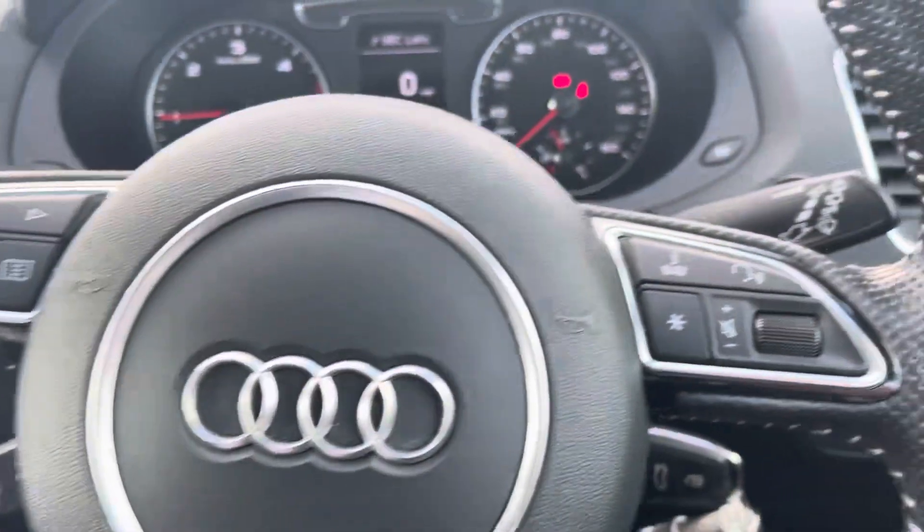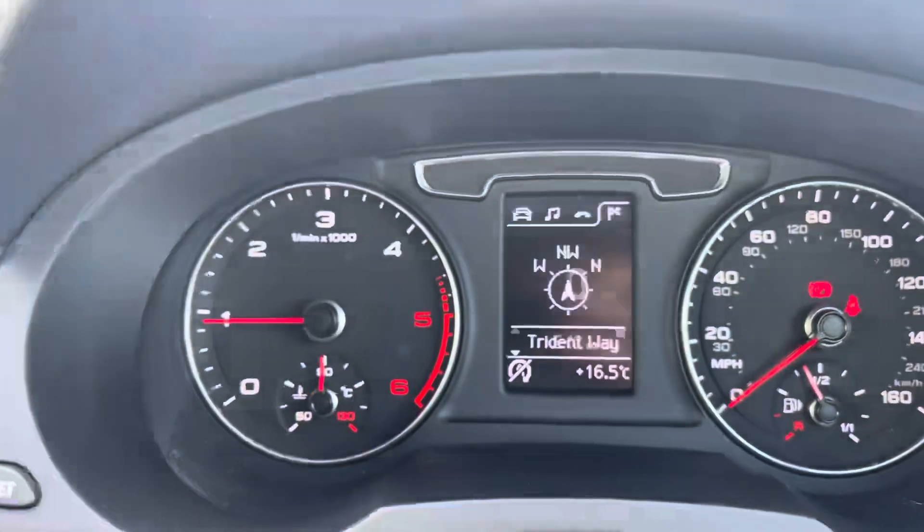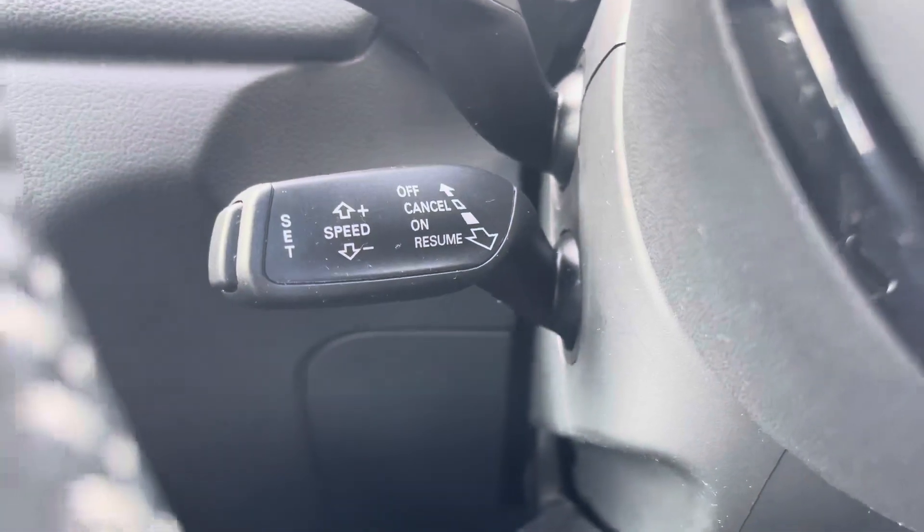Taking a look at the multifunctional steering wheel, it has its buttons on the right for volume control on those hands-free calls, and on the left to control the Audi digital cockpit. And of course, this Q3 would not be complete without the cruise control function, which is perfect for those longer motorway drives, allowing you to focus on the handling of the car.